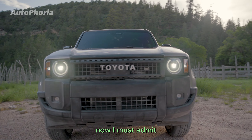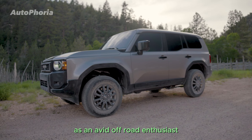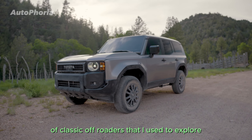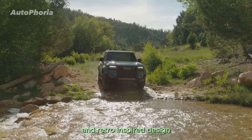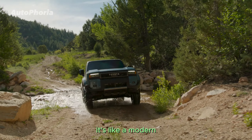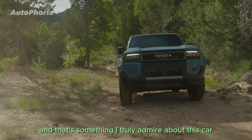When I first laid eyes on the Land Cruiser 250, I was instantly drawn to its rugged and boxy appearance. As an avid off-road enthusiast, this design brings back nostalgic memories of classic off-roaders that I used to explore the great outdoors. The Land Cruiser's timeless appeal and retro-inspired design resonate with my passion for adventure and exploration. It's like a modern daytime machine that takes us back to the golden era of off-roading, and that's something I truly admire about this car.